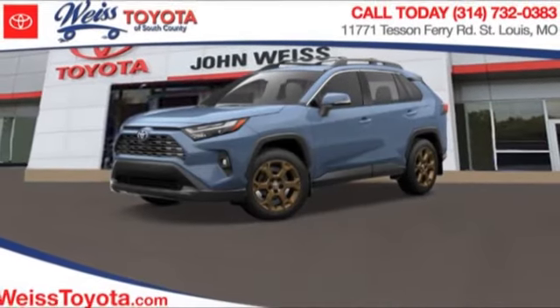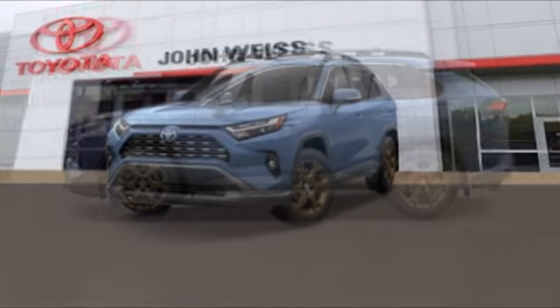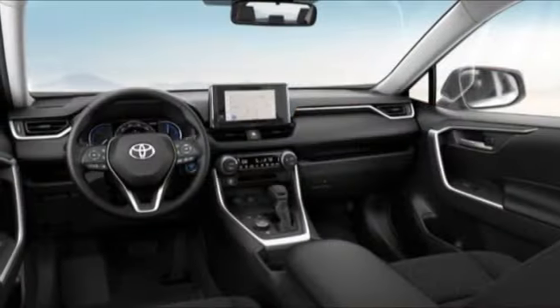Here are some of this vehicle's great options: tire pressure monitor, blind spot monitor, all wheel drive, heated mirrors, aluminum wheels, rear spoiler, brake assist, traction control, stability control, and daytime running lights.